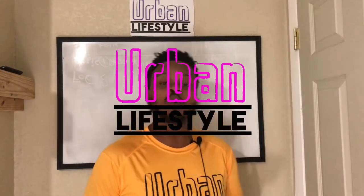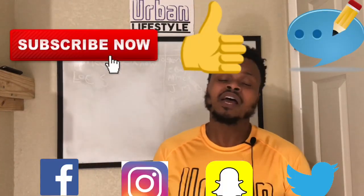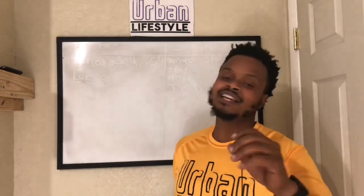Welcome to another video of Urban Lifestyle, where our goal is to help you create a better life by creating better health. You guys can also help out by leaving a subscribe, leaving a thumbs up, and hitting that notification icon so you can get future notifications of my future videos.